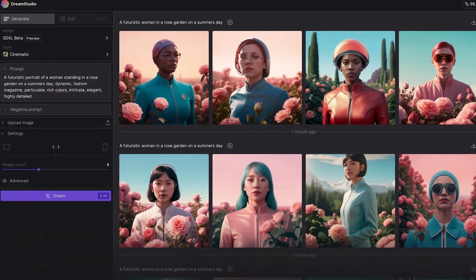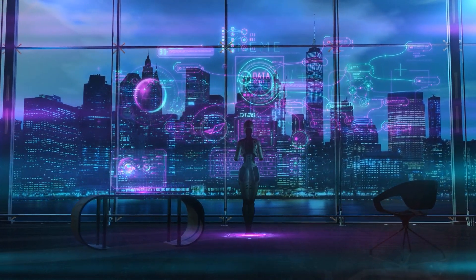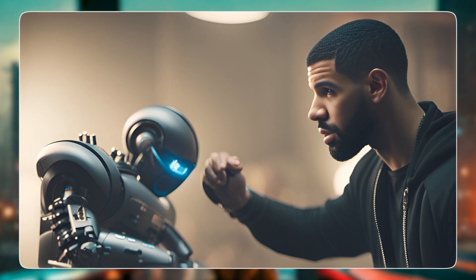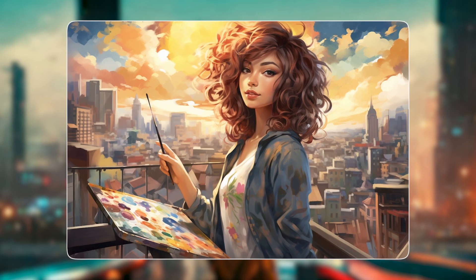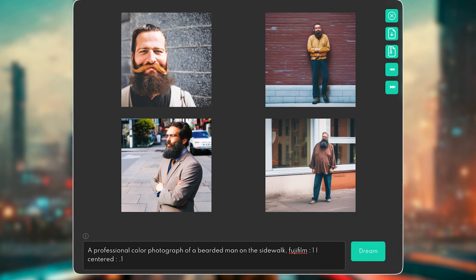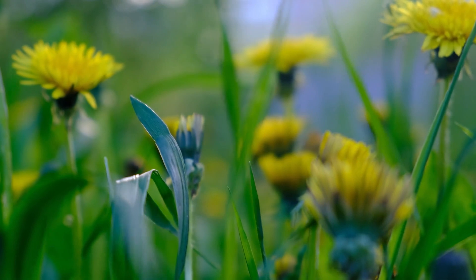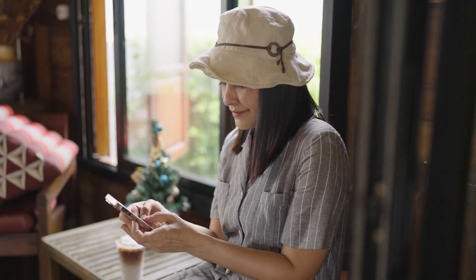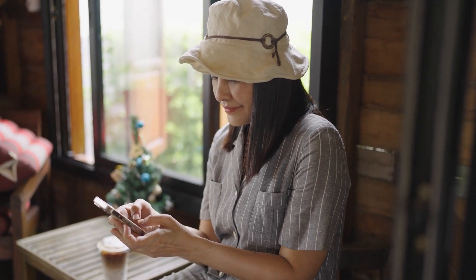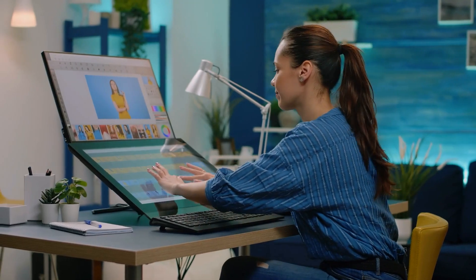Number 7: Dream Studio. Dream Studio, developed by Stability AI, is an advanced AI image generator that operates using the Stable Diffusion model. Its approach to image generation offers a unique and innovative way to create visuals. Unlike conventional image editing tools, Dream Studio doesn't provide extensive editing features. Instead, its creative power lies in the specific prompts provided by the user. By utilizing text prompts, users can explore a new realm of creativity, bringing to life images from their imagination. This capability opens up exciting possibilities for artists, designers, and creatives looking for fresh avenues of expression.